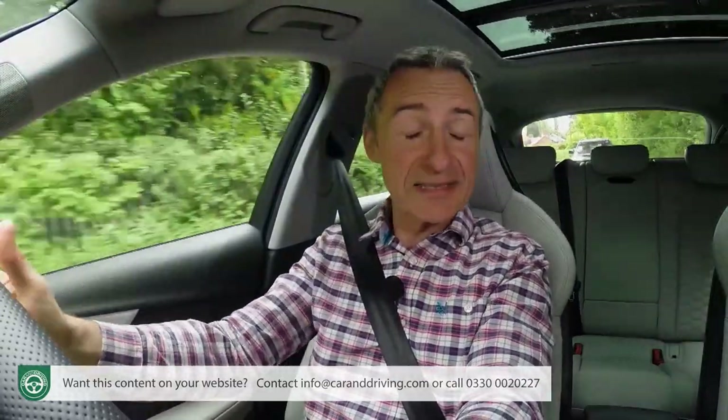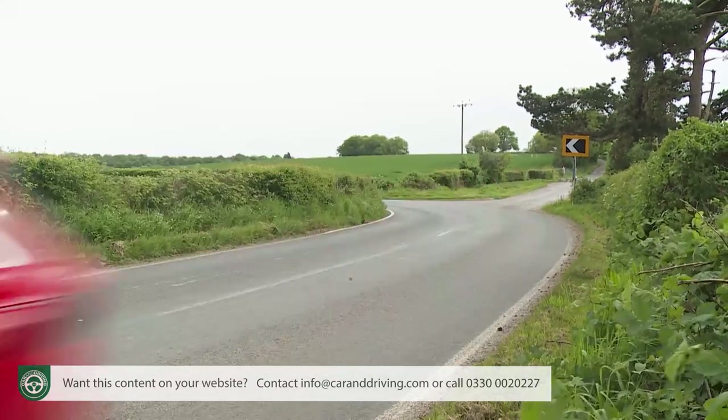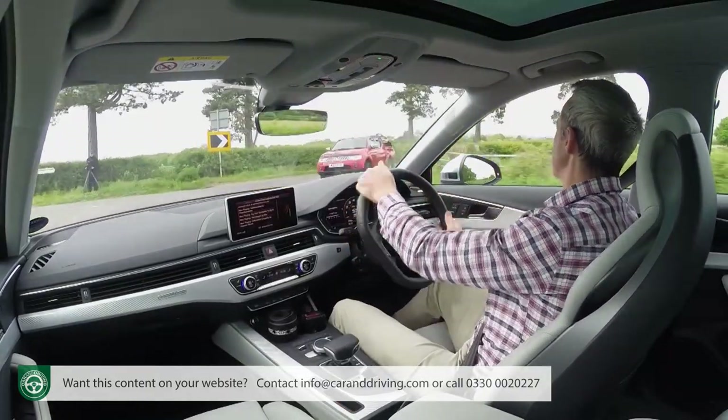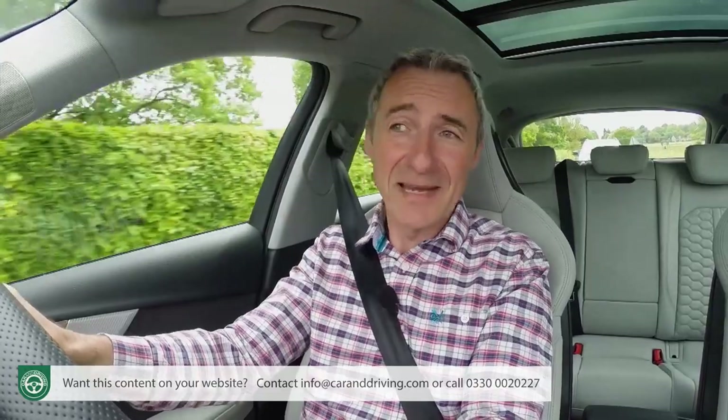Also playing its part here is the standard-fit Sport Differential, which through tight corners can constantly vary the amount of torque distributed to each of the rear wheels. Rather than subtly braking an individual wheel to transfer traction in the way that an ordinary torque vectoring system would, the Sport Differential instead sends additional wheel speed to each rear wheel in a way that pushes you around the corner. The effect is a smoother, quicker and less obtrusive way of exiting the bend.